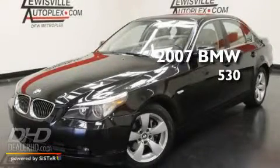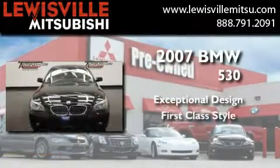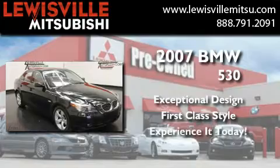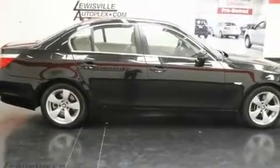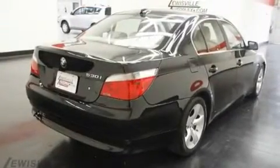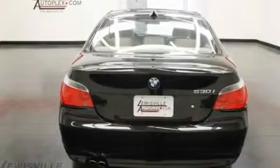This is a 2007 BMW 530. Its top features include memory settings for the driver's seat positions, so you can recall your favorite position with the push of one button, cruise control, heated side view mirrors, interior wood trim accents, variable valve timing, heated washer fluid, and alloy wheels.